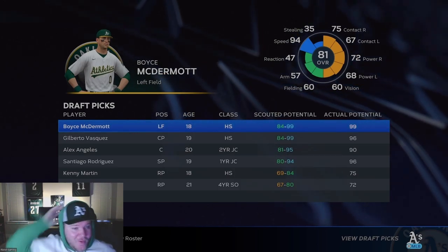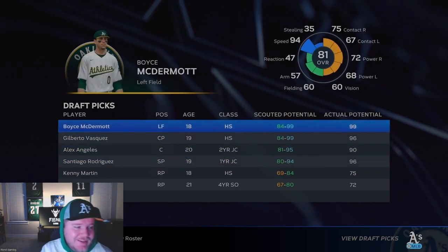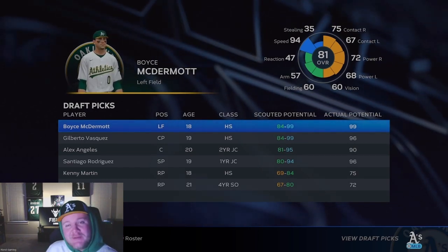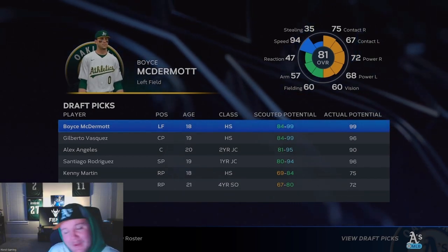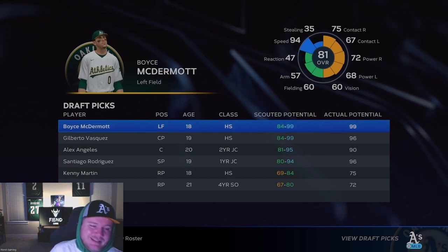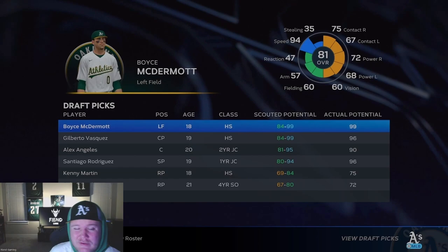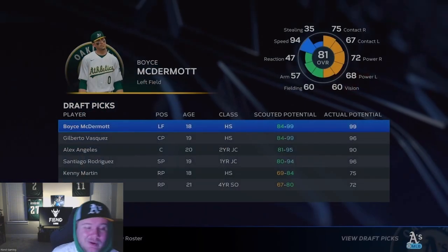I'm quite excited to see this class. Holy crap — four straight A's! First off, Boyce McDermott is generational. 94 speed. His hitting versus righties, despite being a right-handed batter, is better than his hitting versus lefties, but you've got to feel good about that hitting versus lefties improving. 60 fielding isn't even terrible, 57 arm, 47 reaction is not very good. 55 discipline, 65 clutch, 85 durability, 53 arm accuracy, 75 base running aggressiveness. He is going to play an impact very, very early — probably next year.